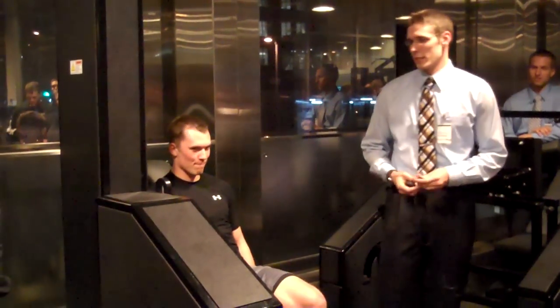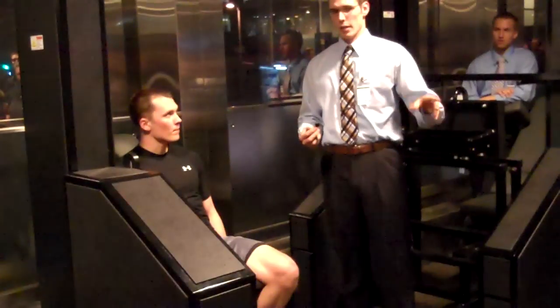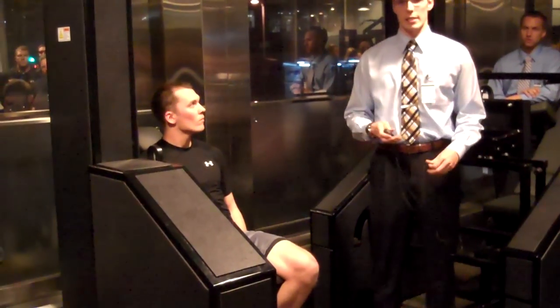I'm Brian. This is Tyler. Tyler is going to be performing a leg extension. Tonight we wanted to talk about a new cool article and also show you a cool protocol that we like to do. It's called 260.